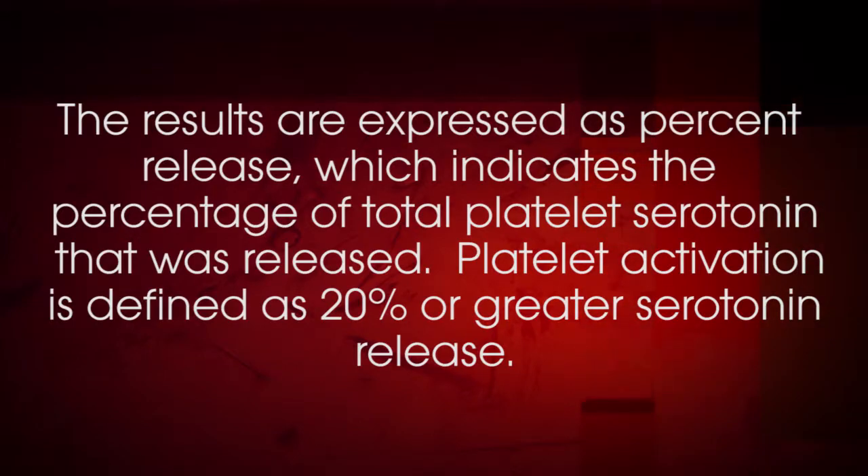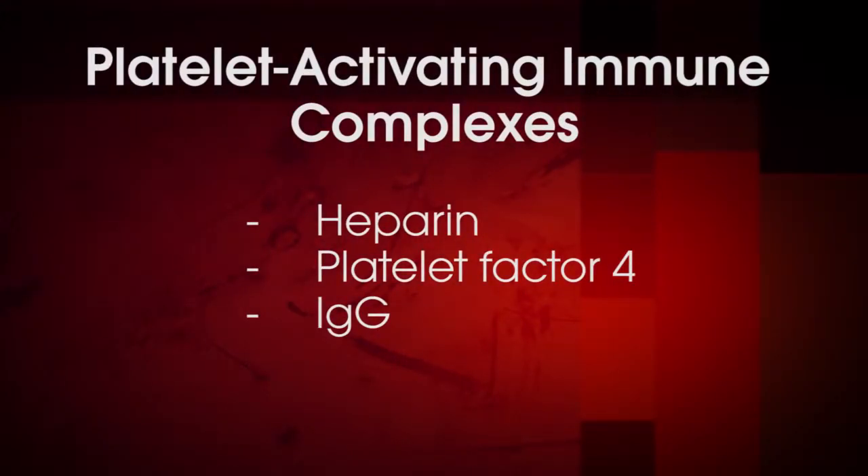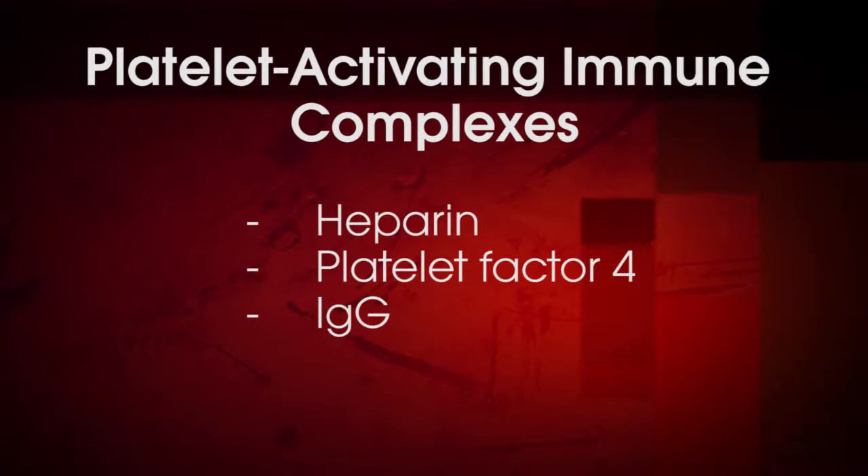Platelet activation is defined as 20% or greater serotonin release. Platelet activation in positive samples is inhibited in the reaction containing high-dose heparin because the platelet-activating immune complexes — which consist of heparin, platelet factor IV, and IgG antibodies — are disrupted by excess heparin. This inhibition of platelet activation by high-dose heparin in positive samples improves the specificity of the reaction, since other types of platelet-activating antibodies, such as HLA antibodies or platelet autoantibodies, are not impacted by changes in heparin concentration.